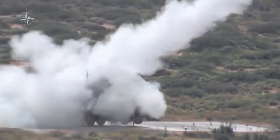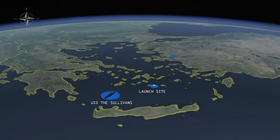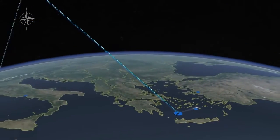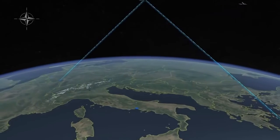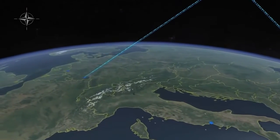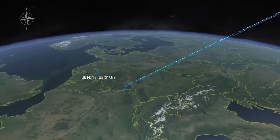During the live-fire portion of the exercise, small ballistic missile targets were fired from a remote island near Santorini in the Aegean Sea. The Aegis destroyer detected these targets and reported them by U.S. satellite communications to the United States' 603rd Air Operations Center at Ramstein Air Force Base in Germany. From here, the track was forwarded to the NATO Combined Air Operations Center in UDM, Germany.